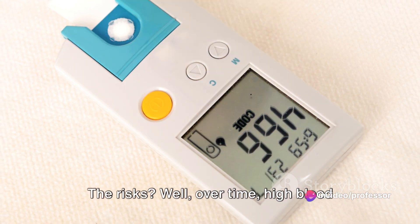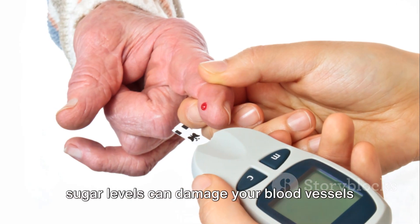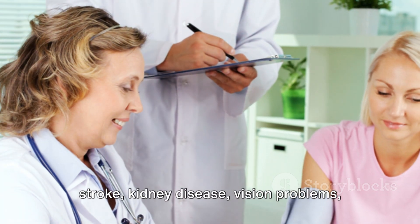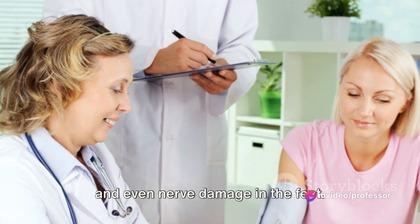The risks? Well, over time, high blood sugar levels can damage your blood vessels and nerves, leading to heart disease, stroke, kidney disease, vision problems, and even nerve damage in the feet.